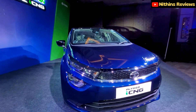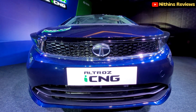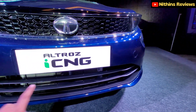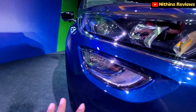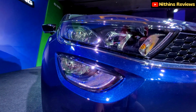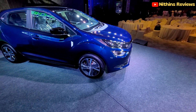Starting with the front, the grille is pretty neat and the Altroz design is top-notch. There's a Tata logo on the front, a number plate, towing hook, and radiator vent. The headlights have a halogen projector setup with a high beam, indicators, and fog lights. There are also front parking sensors, and the Altroz has a 5-star safety rating.